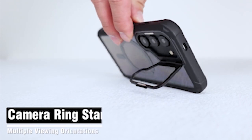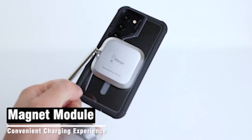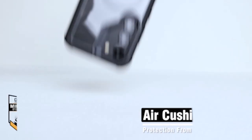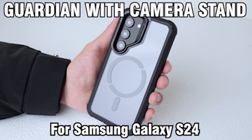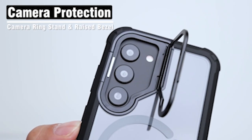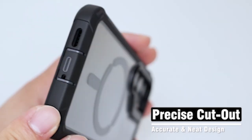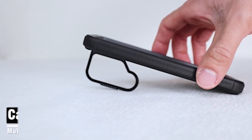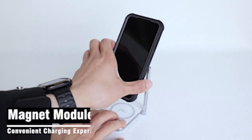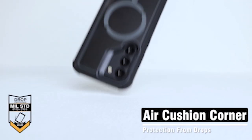The case isn't just about style and convenience — it provides better protection for your S24 as well. This case exceeds military standards drop test requirements despite its slim profile. Its robust shock-absorbing capabilities provide peace of mind. The blend of TPU lining around the polycarbonate case gives corner protection, effectively safeguarding your device against accidental knocks and drops. Additionally, the improved grip design aids in preventing sliding, further reducing the likelihood of your phone being damaged.